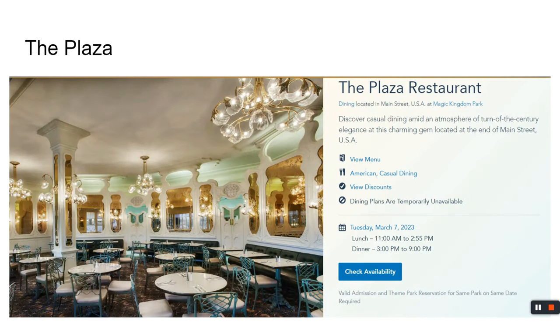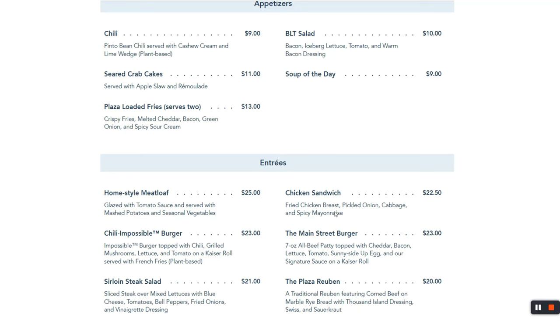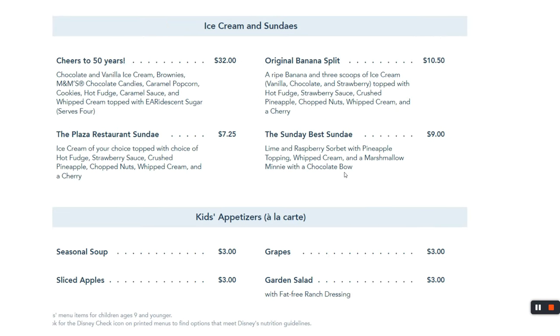We continue on to The Plaza, a little further down Main Street on the right as you make your way toward Tomorrowland Terrace. There are some appetizers — I've had the chili and thought it was pretty good. The Plaza Reuben comes highly recommended, and I've had the Main Street burger. The Homestyle Meatloaf is a solid choice — tastes like home. Kids can't go wrong with chicken strips and a burger, choosing two sides. There are also ice cream desserts to consider.